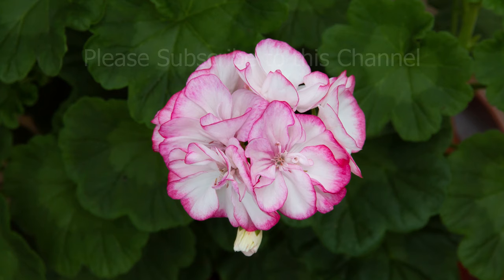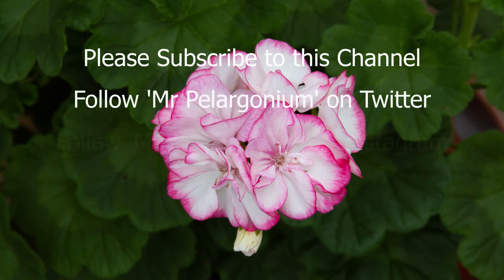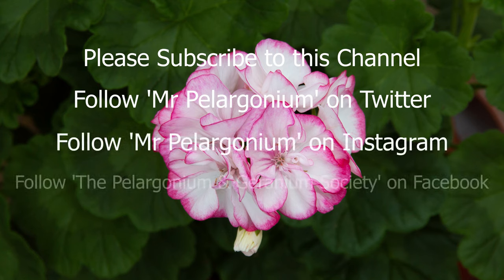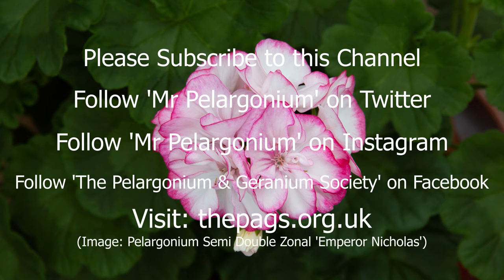That's just about it from me today. I hope you've enjoyed this little look around my glasshouse. Don't forget, if you're thinking about showing, have a go — I think it's going to be great, it's very informal and we will have an expert judge. I'll certainly do another video before the show, so enjoy the time as your Pellies begin to start blooming in this early part of the season. Please subscribe to this channel, and if you like the video give it a thumbs up. You can follow Mr Pelagonium on both Twitter and Instagram, and follow the Pelagonium and Geranium Society on Facebook or visit the PAGS website at thepags.org.uk.